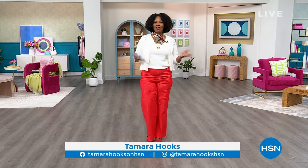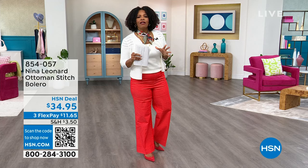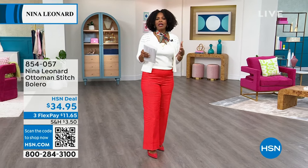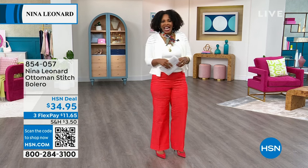Our thanks to Nina Leonard and I'm glad that you're shopping with us. I'm Tamara Hooks, your host. You can always see me here on air, on Facebook and Instagram as well, and a lot of times when you see me out and about I'll be wearing Nina Leonard because I love the feel, the fit, the comfort, and the colors that they bring to us.